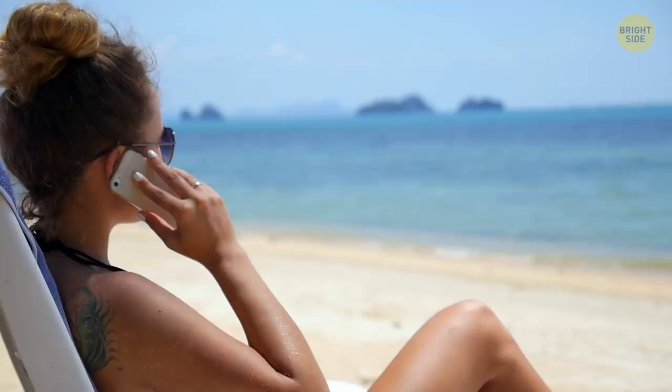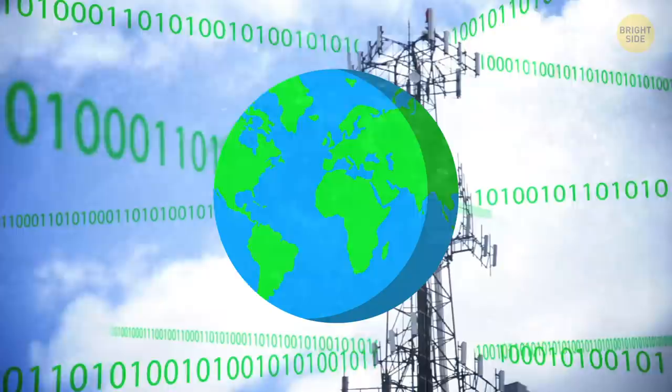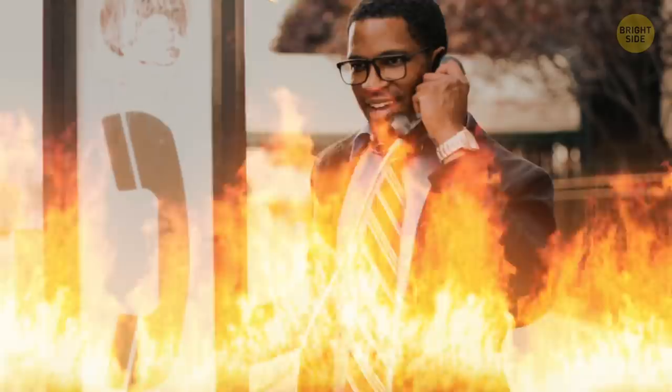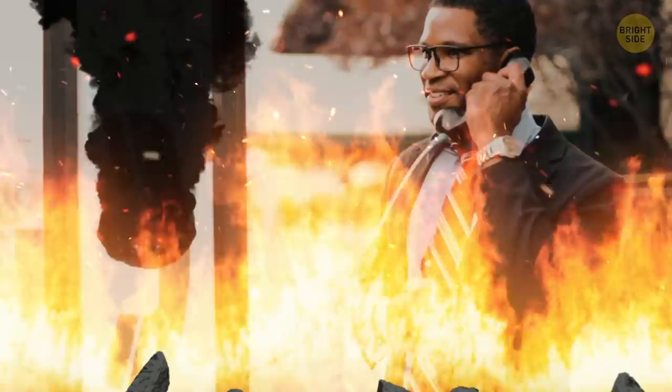Pay phones: it's really convenient to have your own phone to call anyone from anywhere in the world, but cellular networks are not as sturdy as we all wish, and they don't cover the whole planet yet. In some distant areas of the world, you'd be stranded without any connection if not for pay phones that are still installed in many countries. Also, in case of a natural disaster, pay phones often remain intact while both cellular networks and landlines go down. They're built to withstand a lot of damage and ensure connection even in dire circumstances.